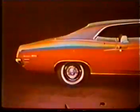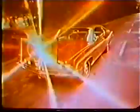On top of that, Torino is the only middle-sized car with this choice of roof lines — sports roof and hardtop. And its longer wheelbase gives you a smoother ride.